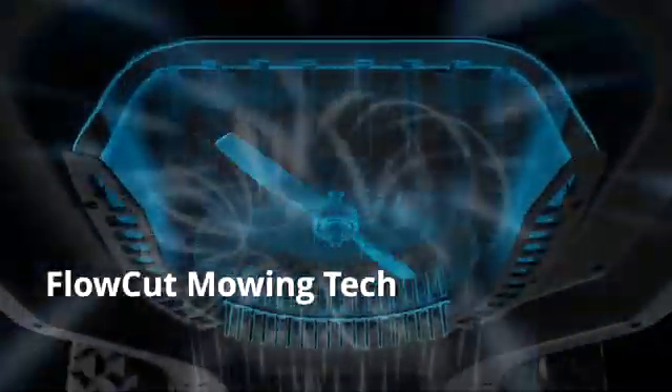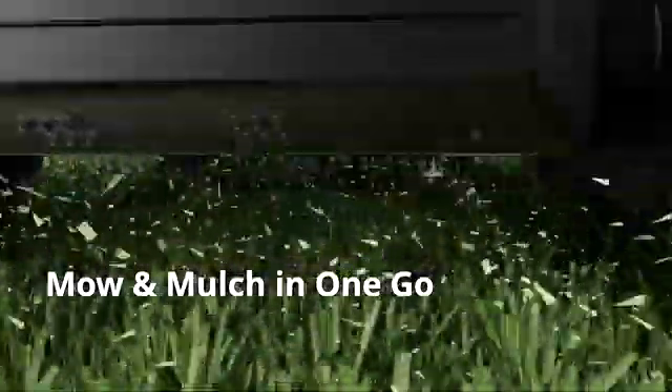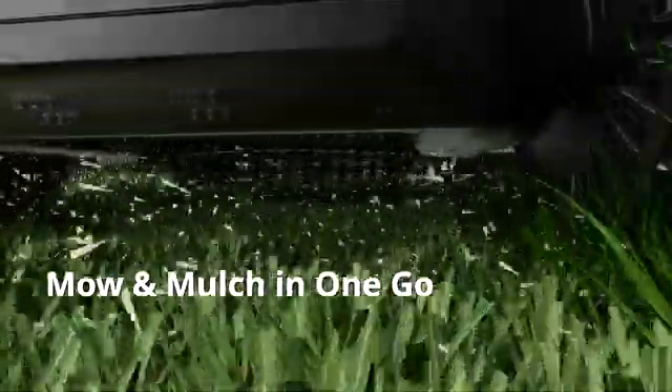Featuring the FlowCut hydrodynamic mowing system and a powerful cutting mower, Tron guarantees super-sharp cutting of every blade of grass and mulches the finely shredded grass and leaf in one go. Clippings disperse into the soil, enriching it naturally.